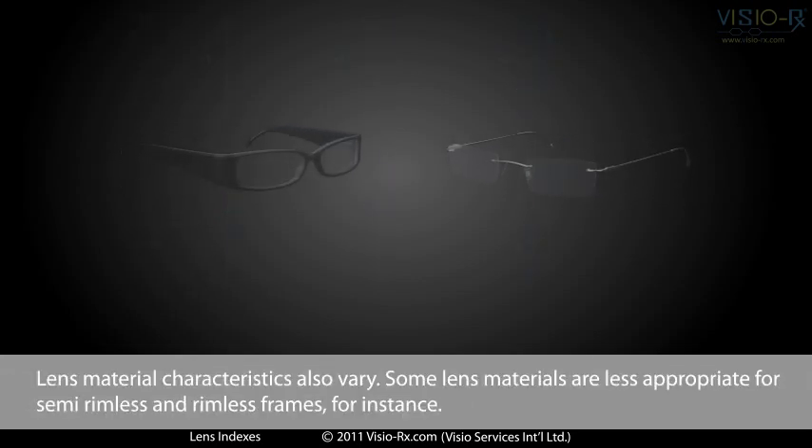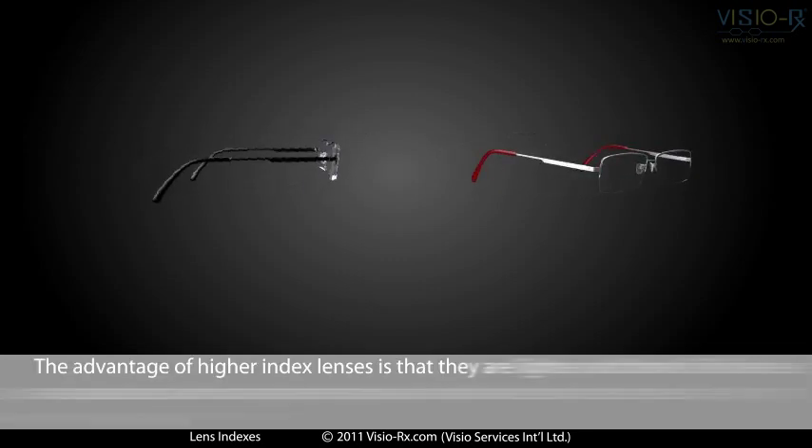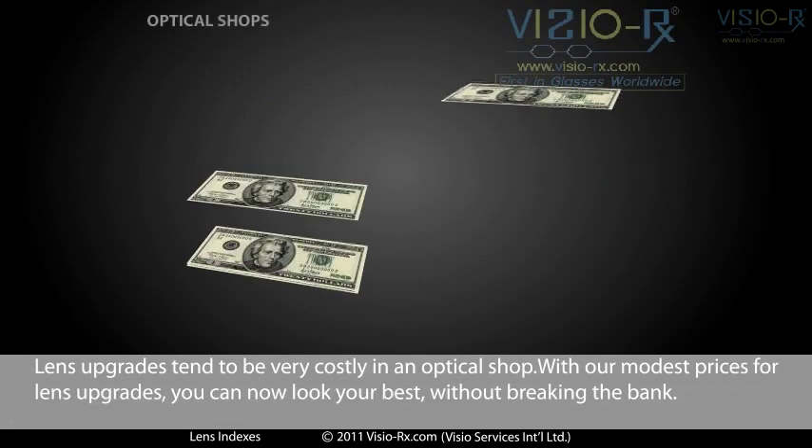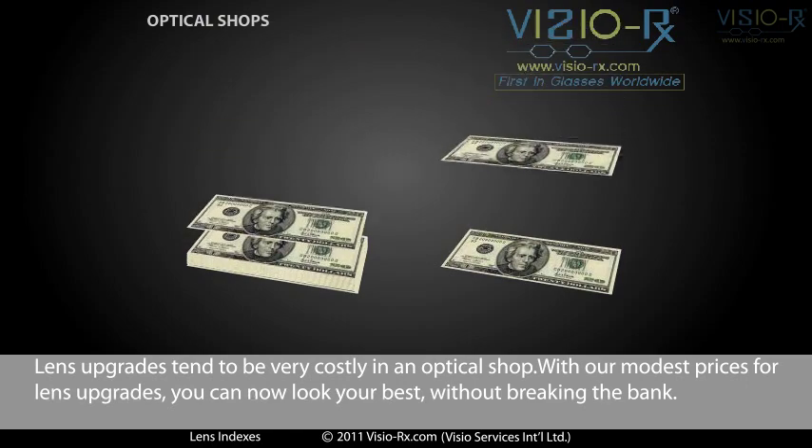Lens material characteristics also vary. Some lens materials are less appropriate for semi-rimless and rimless frames, for instance. The advantage of higher index lenses is that they are lighter and thinner. Thin lenses are associated with a more elegant look, whereas thick lenses often denote less of a sense for style.